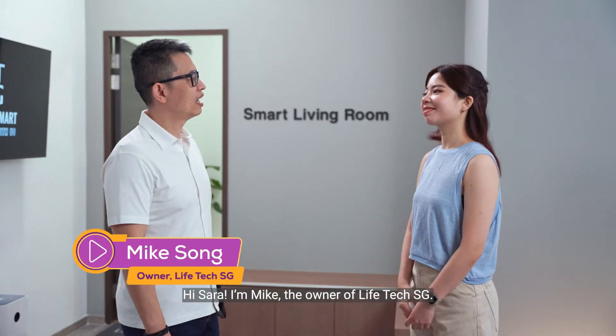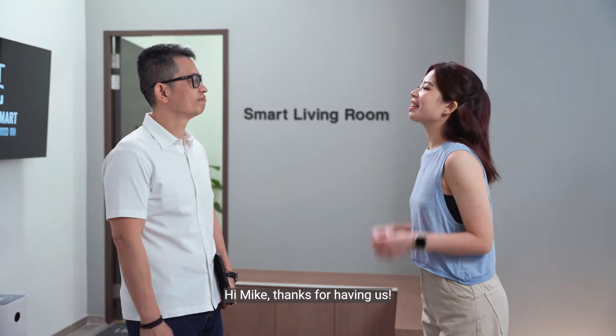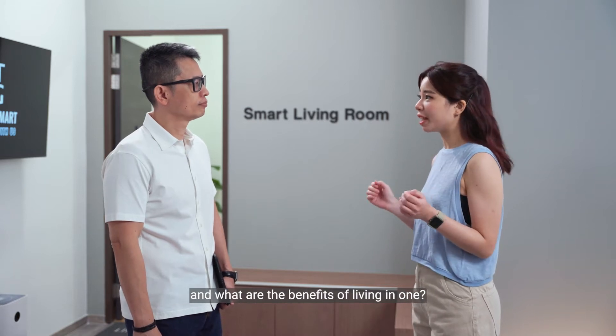Hi Sarah, I'm Mike, the owner of Lifetech SG. Welcome to our smart home showroom flat. Hi Mike, thanks for having us. Before we start, can you briefly share what a smart home is and what are the benefits of living in one?